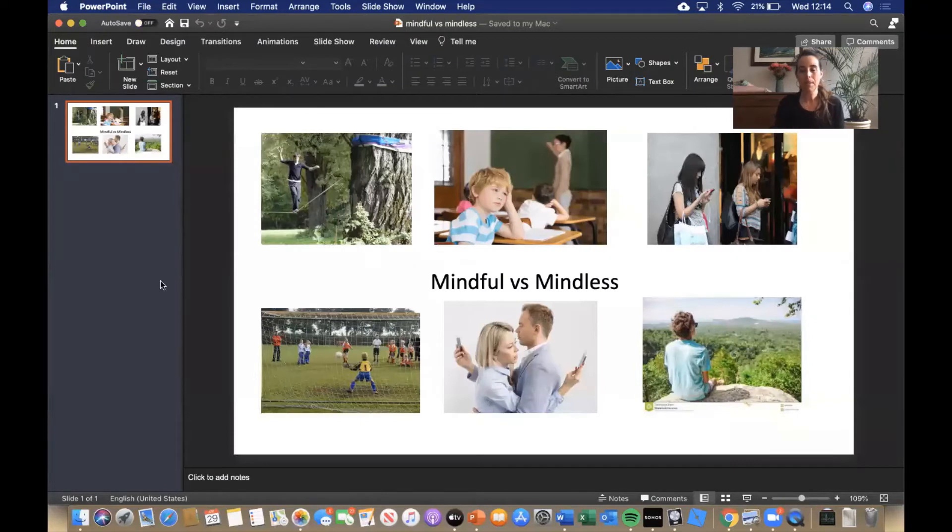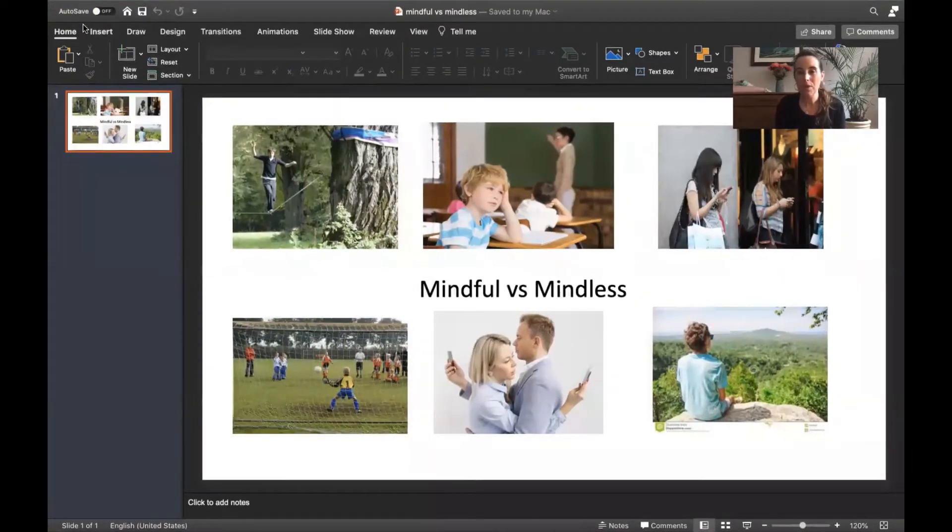I'll give you a few moments to look at all the pictures really closely. Who's being mindful in those pictures and who is being mindless? Who is paying attention, really focused, in the moment? Who is distracted and not in the moment? Let's talk through them. If you see this person here on the tightrope — I think for sure that person is being very mindful. They're focused on the tightrope, focused on their body, and being balanced.